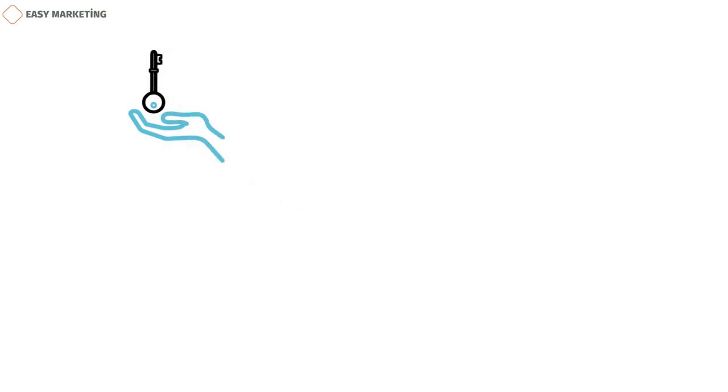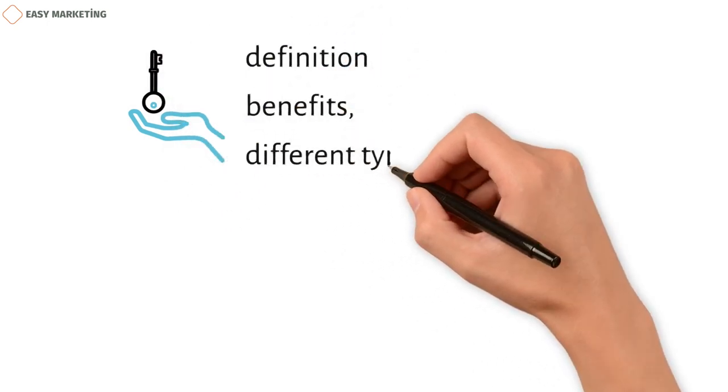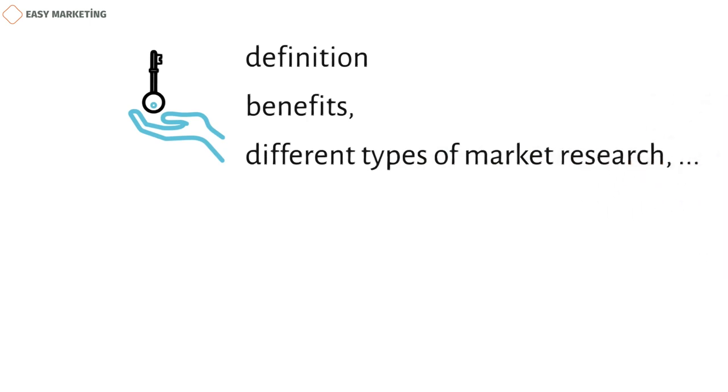In this Ultimate Guide to Market Research, you'll find the definition, the benefits, the different types of market research, and some examples that will help you understand this type of research.